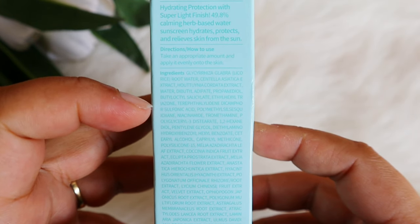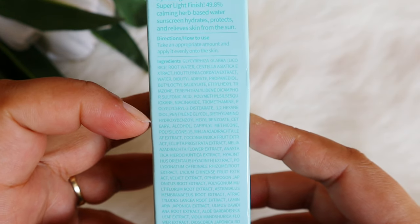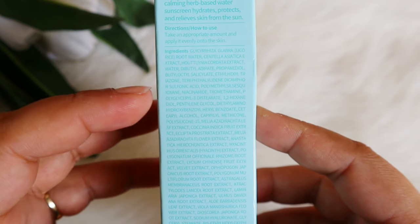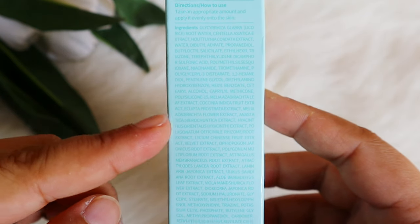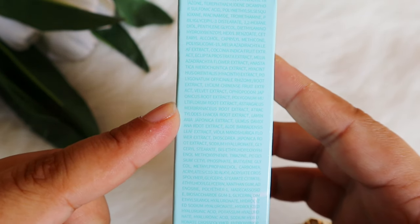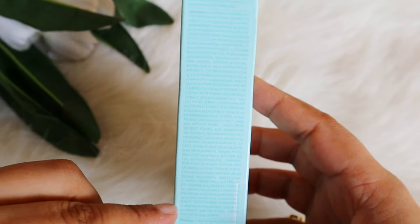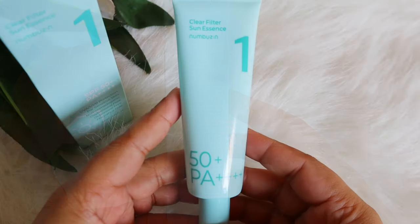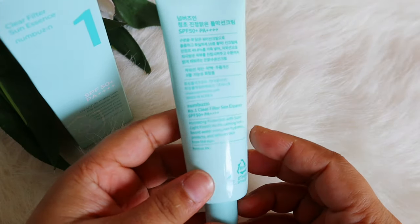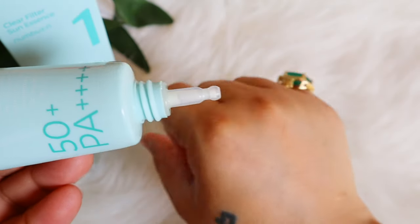Niacinamide is added, which is great for brightening. There are also fatty acids and many extracts — flowers, roots, plants, and leaves. The ingredient list is very long with many extracts, so going through all of them would make this video too long. As the brand states, 49.8% calming herbs are used. And lastly, 3–4 types of hyaluronic acids are included.